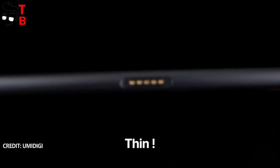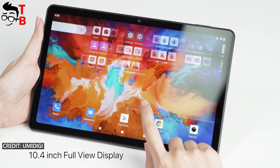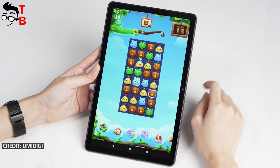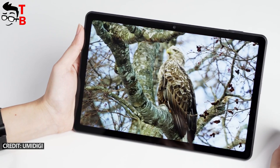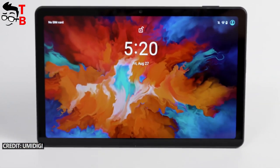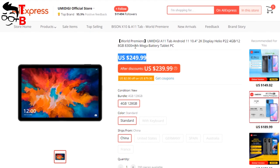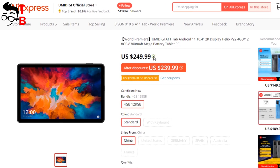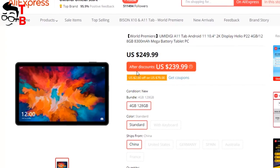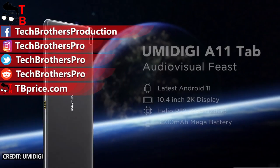As I already said, the Umidigi A11 Tab looks like a budget smartphone but with a 10.4-inch display. The hardware is entry-level, so the tablet is probably not designed for heavy work or demanding games. The manufacturer calls it an audiovisual feast, meaning it is aimed at watching videos and browsing social media. Right now the price is $250 on AliExpress, but I think it will be under $200 when it goes on sale — maybe even $150. Thank you for watching, and write in the comments what you think about the new Umidigi tablet.